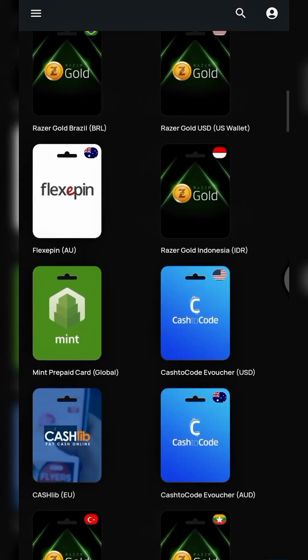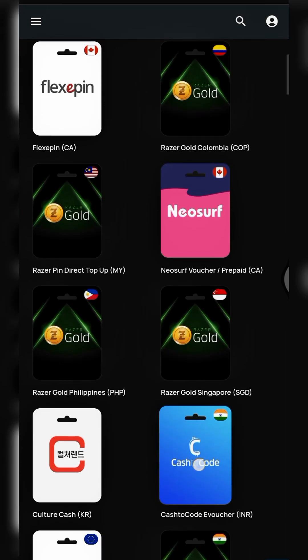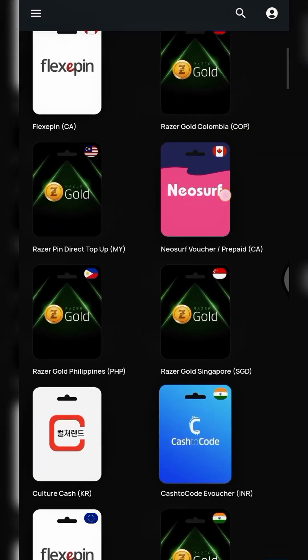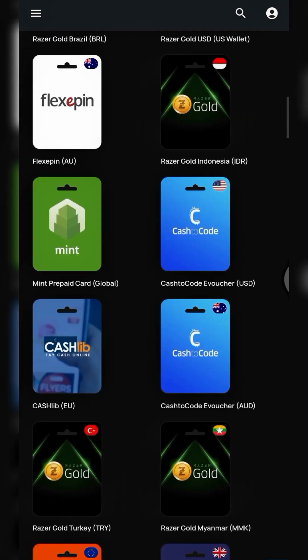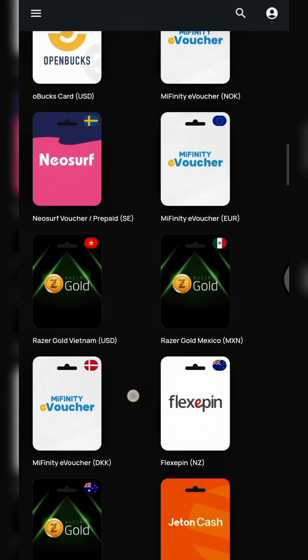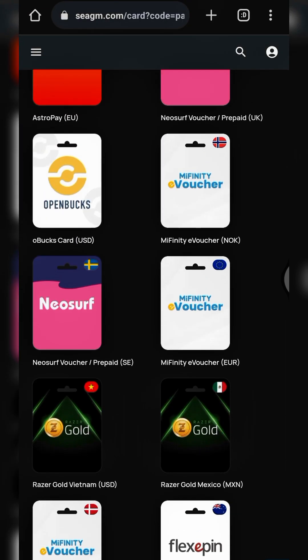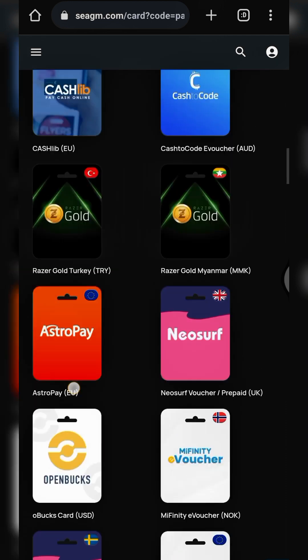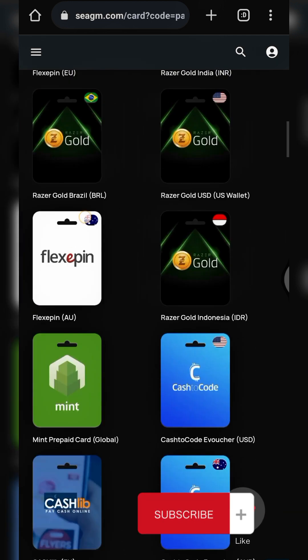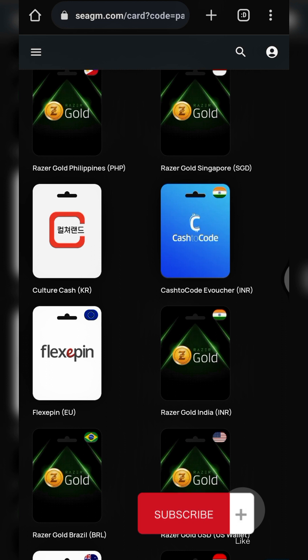As you can see, these are various payment gift cards they are willing to sell — Flexi Pin, Cash to Code, AstroPay, MyInfinity Voucher, and many others. There are lots of gift cards available here which you can purchase.